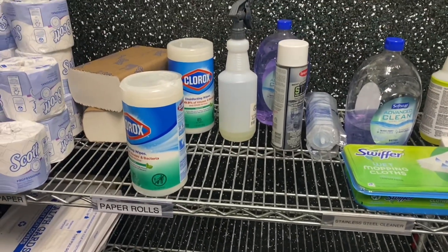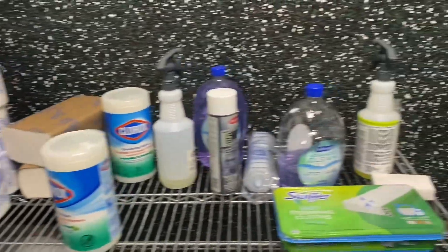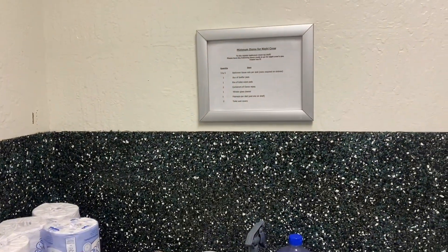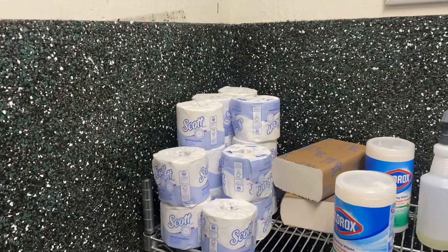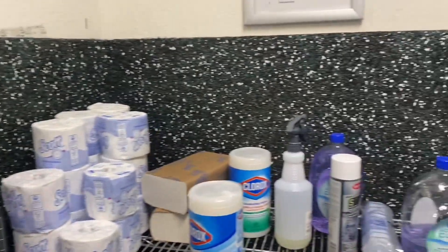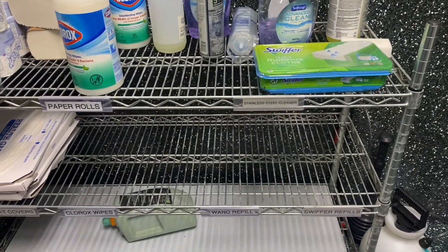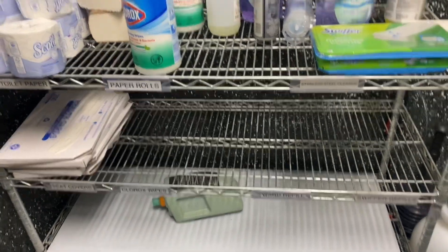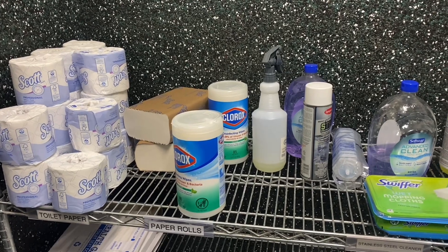For my video assignment, I'm going to take care of the janitorial rack in the shop's men's room. The problem is it's out of date as far as the labeling goes — there's no standard when there's supposed to be a standard. I have bathroom duty this week, so I think this will be a good time to do a PDCA on this while cleaning the restrooms and show the before and after.